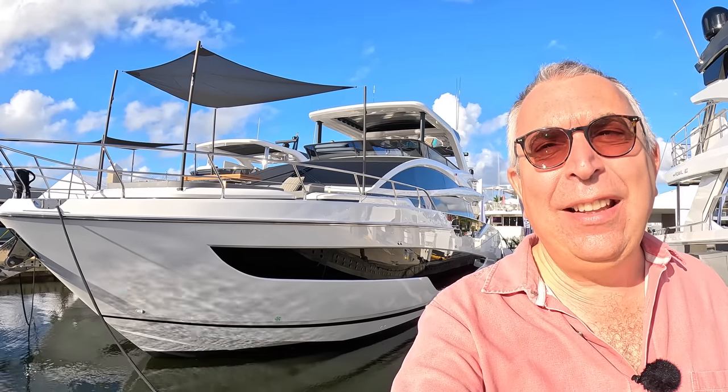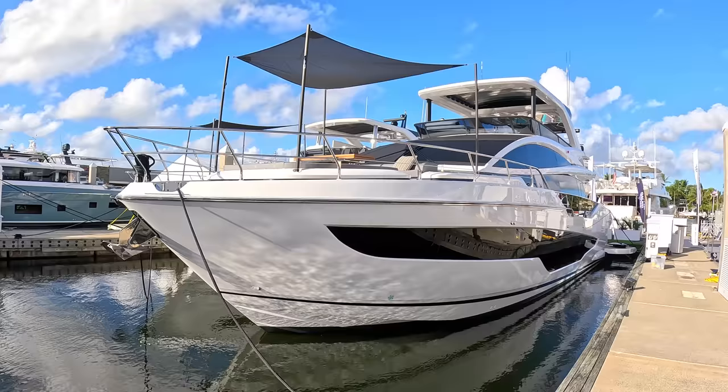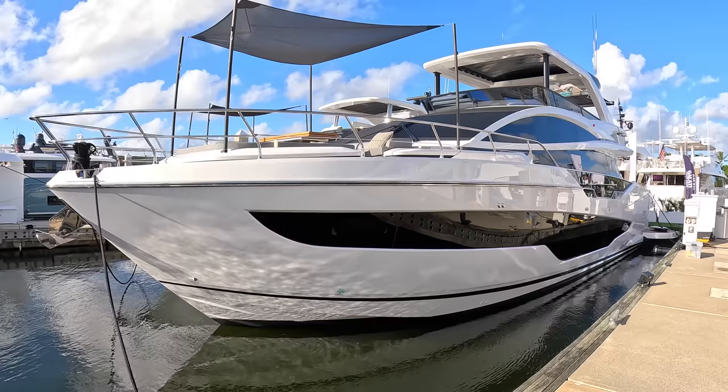This is Pearl's brand new 72 — it really is brand new. This is the first time that this boat has been seen. It's its debut here at the Fort Lauderdale International Boat Show, and it's been worth the wait because it is a fantastic looking machine with a really cunning interior.